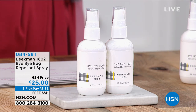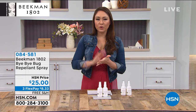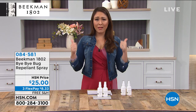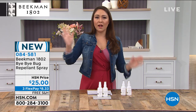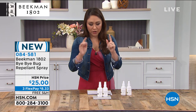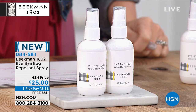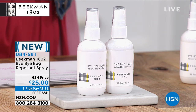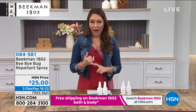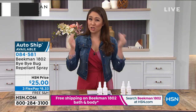Let me tell you about me and bug spray. If there is a bug in the next county, it will find me — not my husband, it's me. But I don't want to put bug spray on because I know it's going to smell gross, feel gross. I almost have to take an entire shower after using bug spray. Thank you Beekman 1802 for coming up with the Bye Bye Bug Repellent Spray. Today you're getting two of these for $25. This is new this visit. It's protection without DEET.